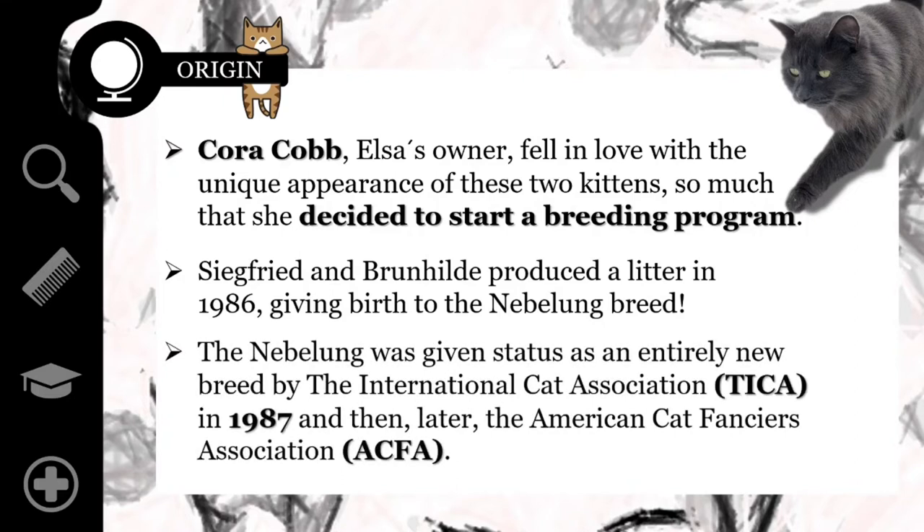The Nebelung was given status as an entirely new breed by the International Cat Association in 1987, and then later by the American Cat Fanciers Association. However, it has not been formally recognized yet by the Cat Fanciers Federation or the overall Cat Fanciers Association.